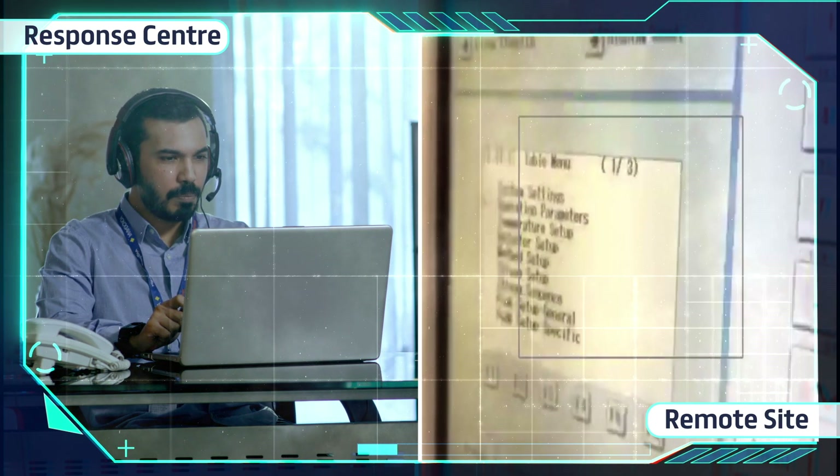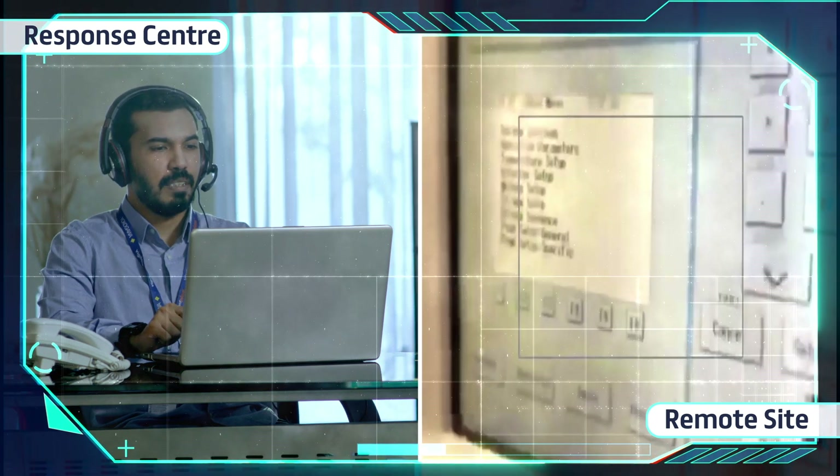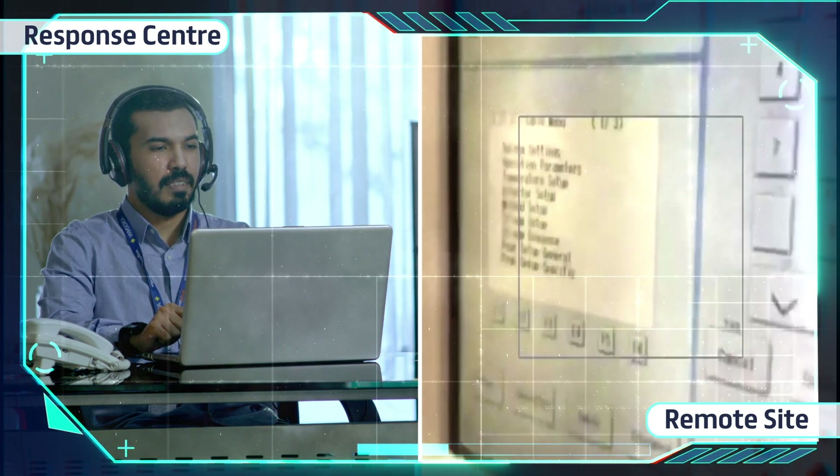With remote support, the schedule is minimized, the cost and time for mobilization is eliminated. The cost savings speak for themselves.